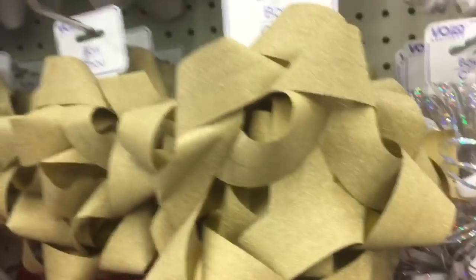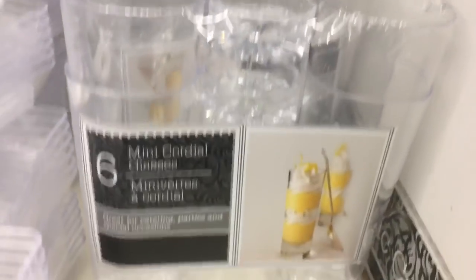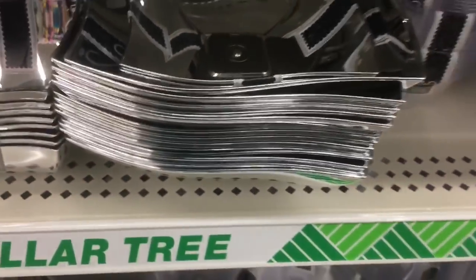Look how pretty this is — gold and silver and red. So they have these little hors d'oeuvre trays and shooters. Super cool. There's a four-pack of bowls and a two-pack of bowls, and then that one bowl is bigger — so that's the small four-pack, the two-pack, and then the one big one.